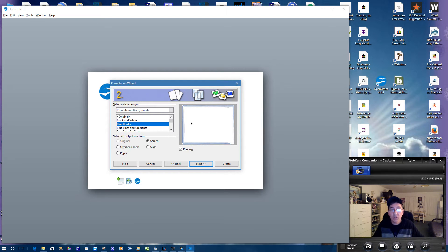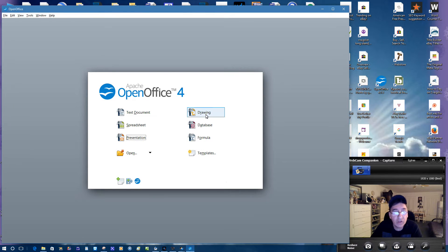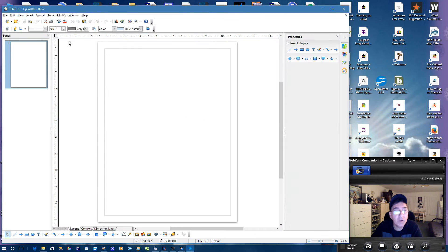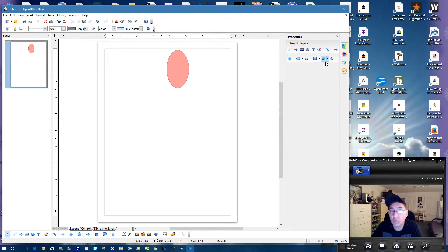I'm in a learning phase just like you guys. If you get it, you're going to be in a learning phase too. You've got overhead sheet, paper, slide, screen, preview — it's great, I love it. I think you guys are going to like it too. Then you've got a drawing program here — you could do drawing with it, put different shapes in there. You could change the color. You could do a lot of stuff with this thing. You've got to experiment with it — I think you'll have a blast learning it.